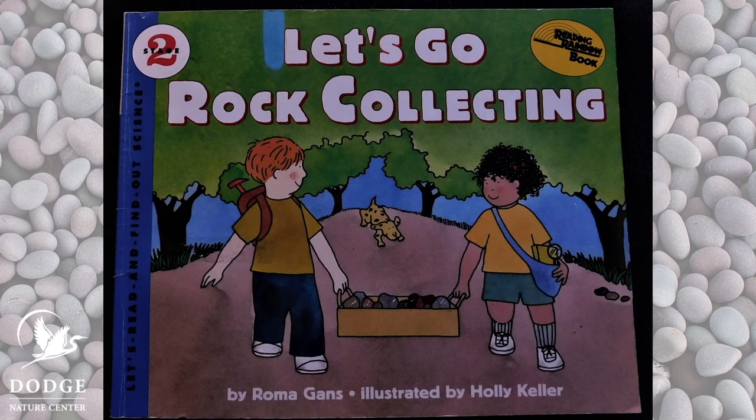Hi, it's Teresa from Dodge Nature Center. And dirt detectives, it's time to do some more investigating about rocks. I'm going to read you a wonderful book called Let's Go Rock Collecting. It talks all about the different kinds of rocks there are. This is a book by Roma Gans and it's illustrated by Holly Keller. So let's go rock collecting.